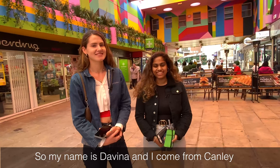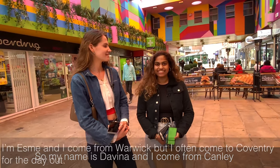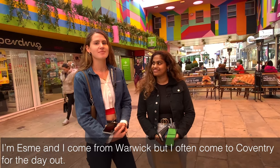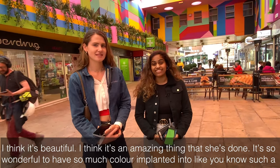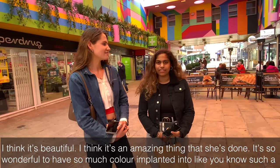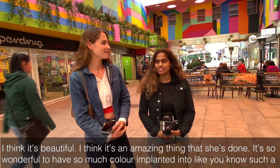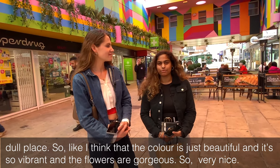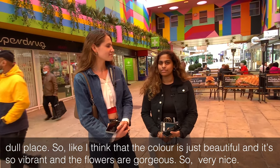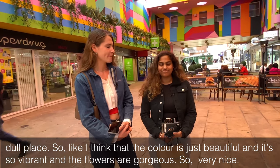My name's Davina and I come from Canley. I'm Esme, I come from Warwick but I often come to Coventry for a day out. I think it's beautiful, I think it's an amazing thing that she's done. It's so wonderful to have so much colour — you know, in such a dull place. The colour is just beautiful and it's so vibrant, and the flowers are gorgeous.